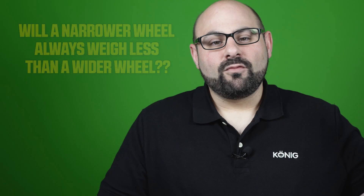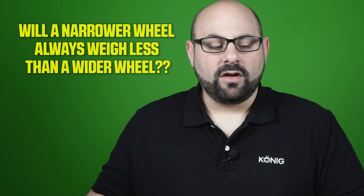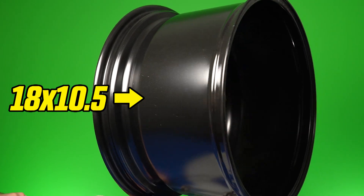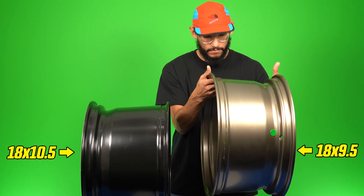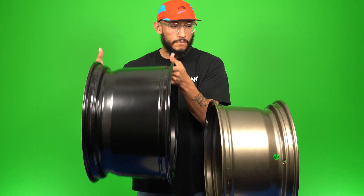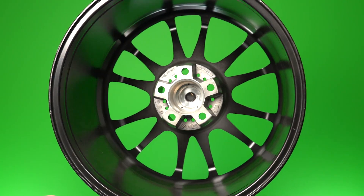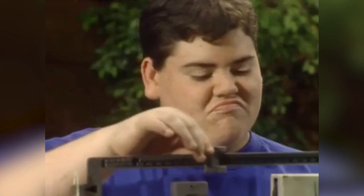Rolling into the next point — sometimes we get asked: will a narrower wheel always weigh less than a wider wheel? For example, a Koenig Hypergram in 18x9.5 versus 18x10.5 — you'd think the 10.5 would always weigh more because it's bigger, right? Actually, in the Hypergram, the 18x10.5 does weigh less than the 18x9.5. The reason is that we use Flowform technology, which means the wider the wheel gets, the less weight per unit of width it carries. The 10.5 is also a B profile — a whole different mold — so we're not using a huge offset range, which means we can remove a lot of extra material that's necessary on the 9.5 to accommodate many different offsets. Don't just take for granted that the size of the wheel directly determines its weight.